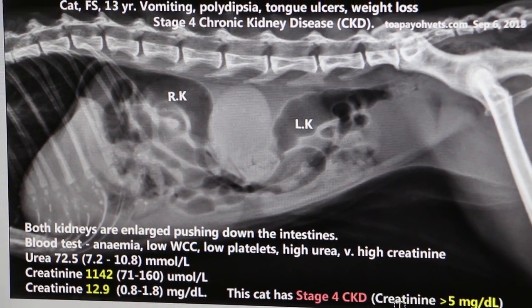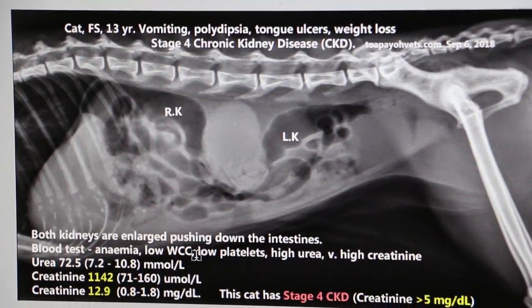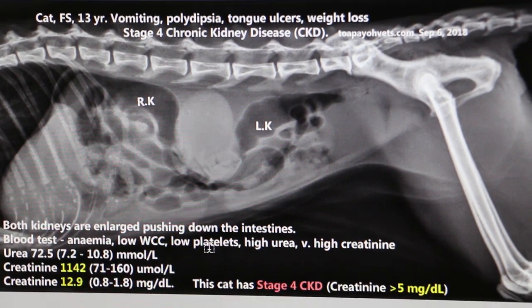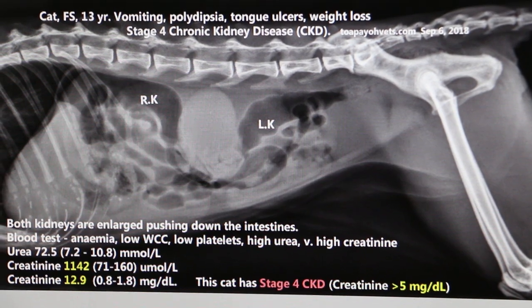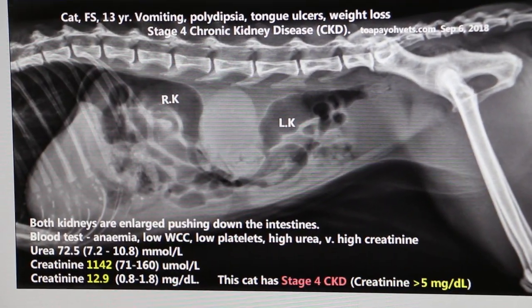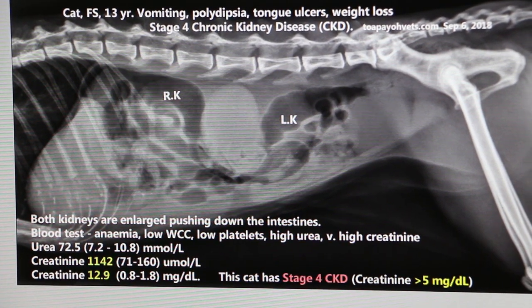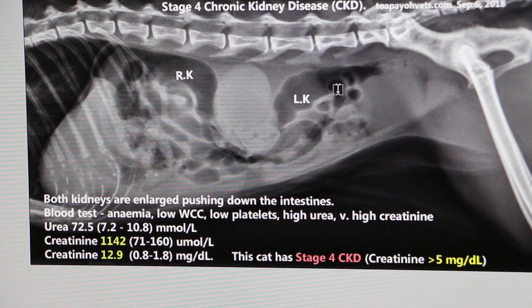This is also supported by clinical signs and other factors like anemia, low white cell count, low platelets, and of course high urea. This is an educational image for vet students to understand the x-rays of kidneys in kidney disease.